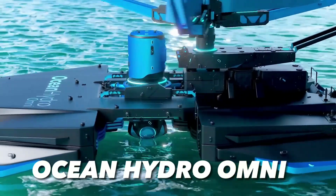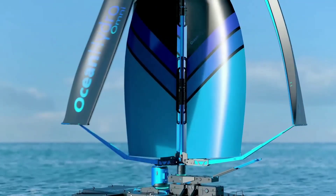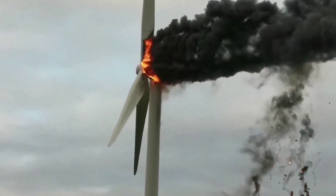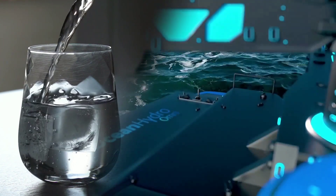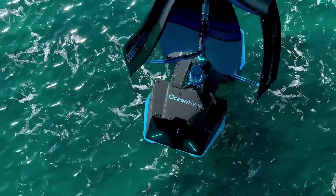It's called Ocean Hydro-Omni. In this video, I'm going to tell you everything you need to know about Ocean Hydro-Omni, a revolutionary offshore wind turbine that triples energy production, solves wind power's biggest problem, and even provides fresh water. This is a game-changer for the future of renewable energy, so stay tuned until the end of this video to find out more.